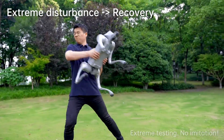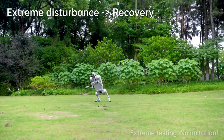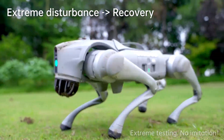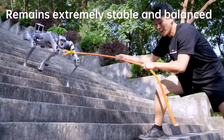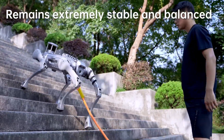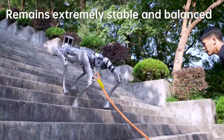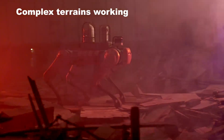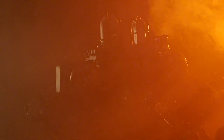Let's see how the Unitree robot handles extreme disturbance recovery. Watch as it gets pushed around and still manages to stay on its feet. This capability highlights the robot's robustness and reliability. Even when faced with unexpected disturbances, it quickly recalibrates and regains its balance, making it an ideal candidate for unpredictable environments and emergency response situations.